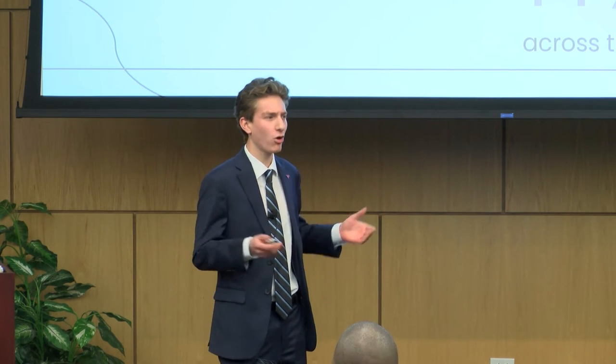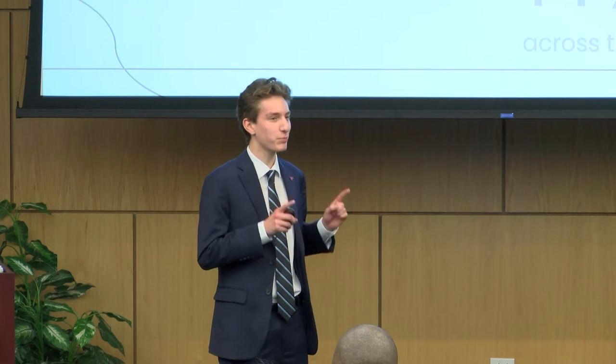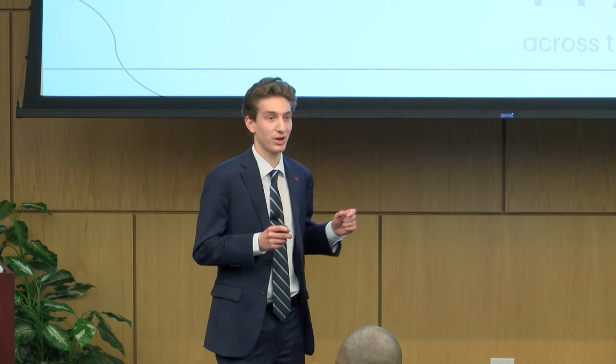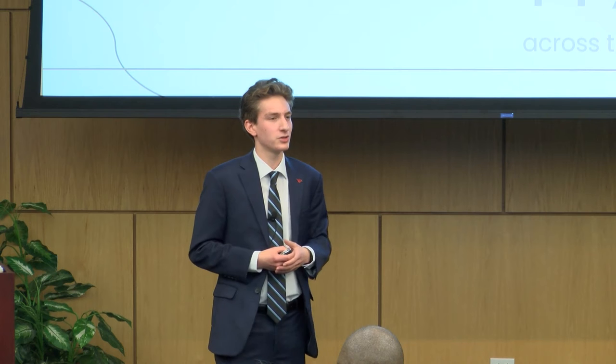Yet, despite all this success, last year we saw eBay lose 8% of its active sellers. E-commerce is booming, but sellers are declining. And as Forbes notes, it's only booming for the nimble.